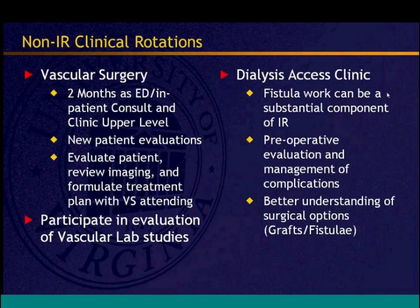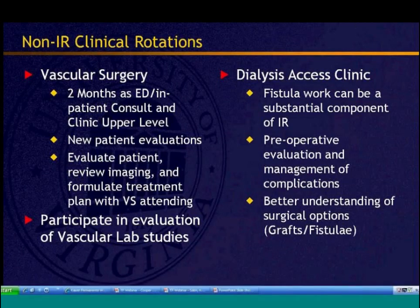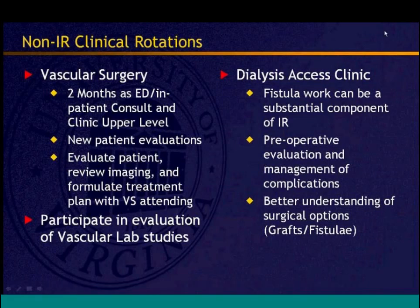The dialysis access clinic rotation pairs residents with a vascular and dialysis access-specific surgeon to cover perioperative and preoperative evaluation and management of complications — whether patients go to IR, require revision, or need planning for the next fistula or graft. Residents learn why patients get fistulas versus grafts, what vessel size criteria are used, and the duplex scanning used to evaluate vasculature in the arm.